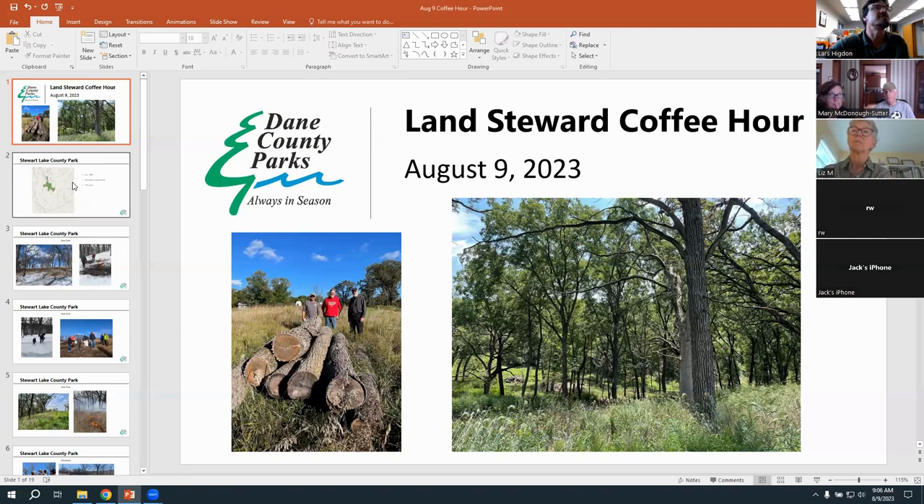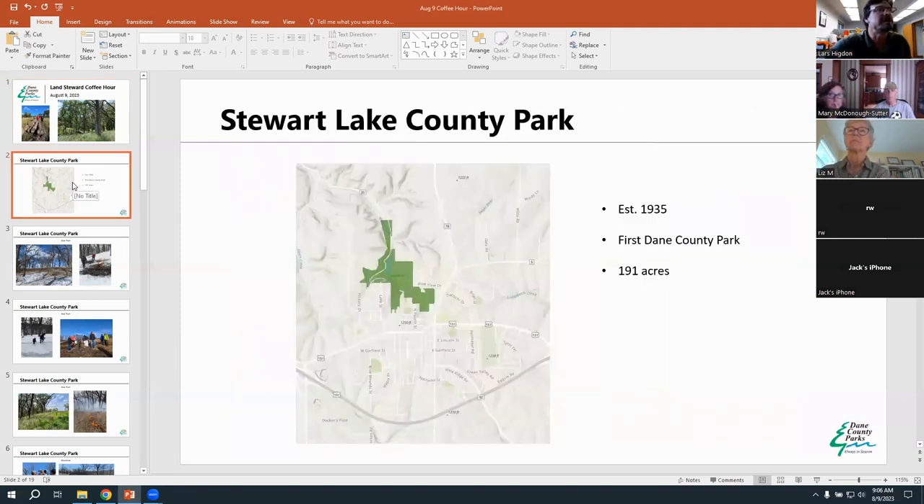For those not familiar with Stewart Lake, we're right on the edge of Mount Horeb in the western part of Dane County, on the edge of the Driftless area. It was our first county park established in 1935, the very first 191 acres. Moen Creek originates up in Stewart Lake on the north side of Mount Horeb and runs through some nice quality wetlands into Stewart Lake impoundment. There's a beach, fishing, ice fishing, ice skating, and a variety of oak communities, prairie, and prairie restorations with views of Blue Mounds.